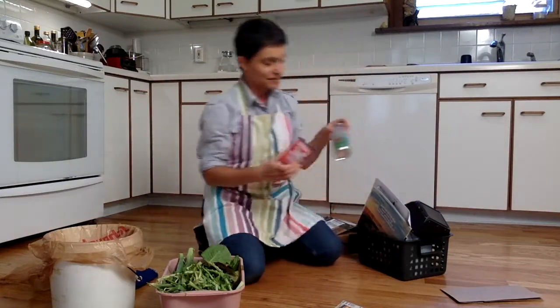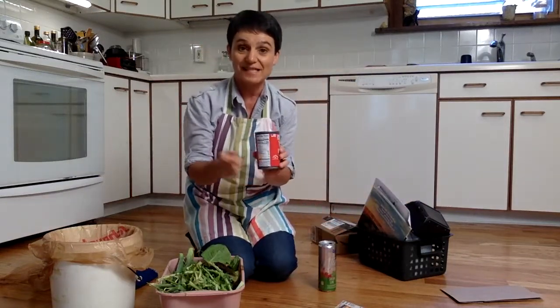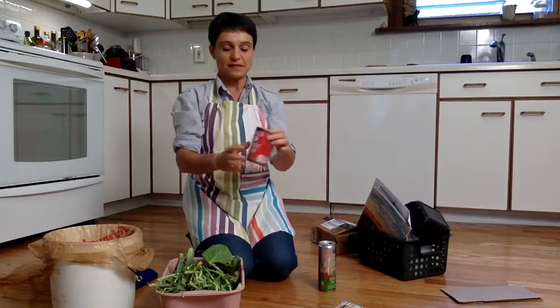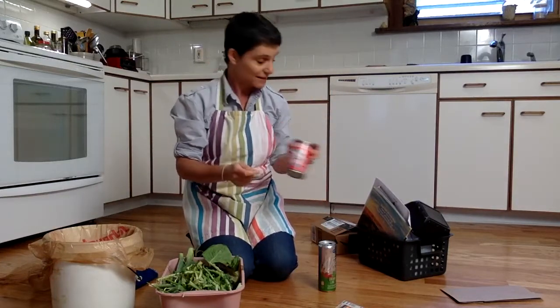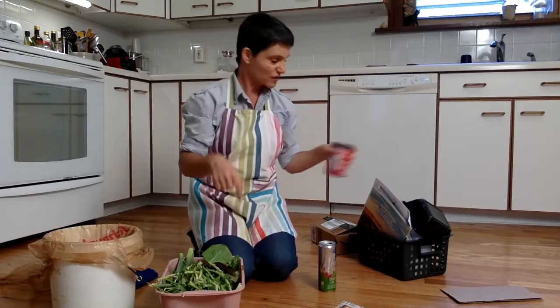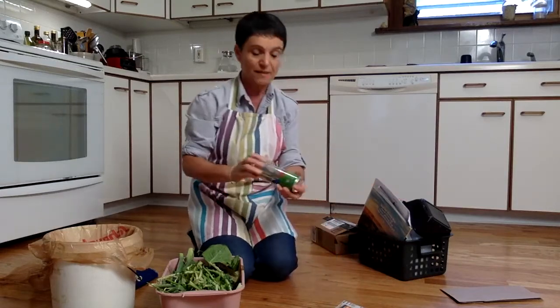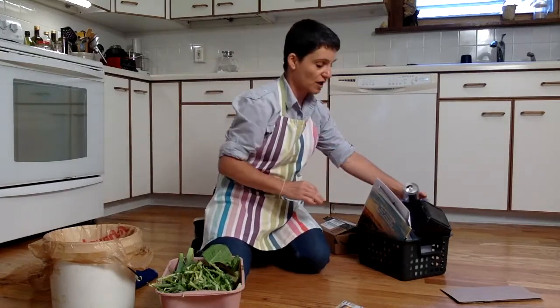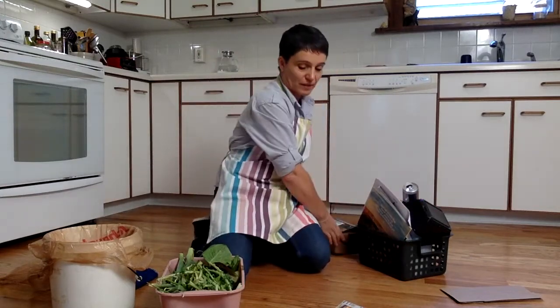Oh, and here we have two more cans. We have a can that's made out of steel — you can hear it — that is definitely steel. This is a steel can that can be recycled, and again you want to rinse it out so it doesn't get smelly and gross. And then aluminum cans like soda cans or sparkling water cans — those can all go in there.